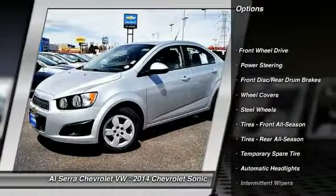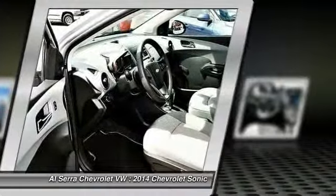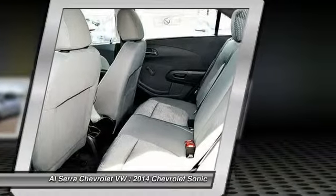Stability control. Steering wheel audio controls. Anti-lock braking system. Traction control. Air conditioning. Power steering.